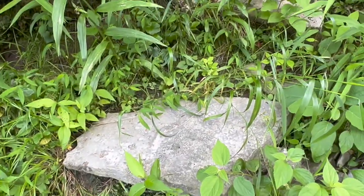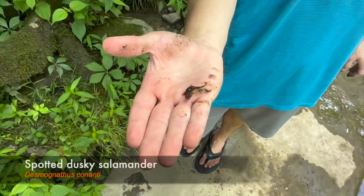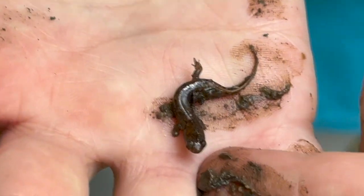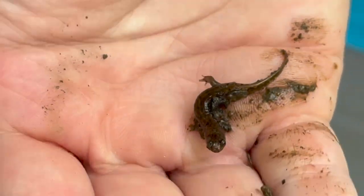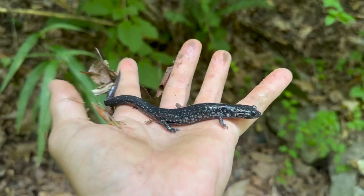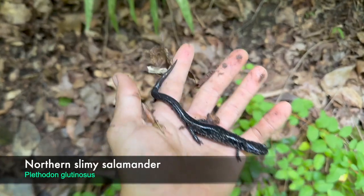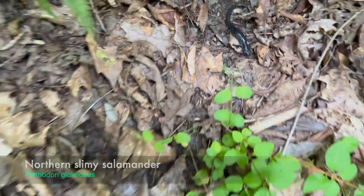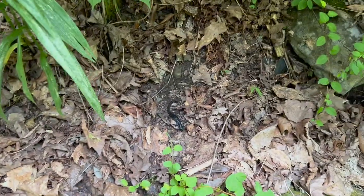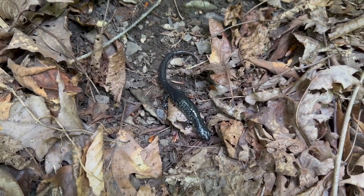Flipped another dusky salamander and this is an absolutely tiny one compared to the ones we've been finding. Next salamander of the day is a nice-sized slimy salamander. I'm gonna set him down so he doesn't slime me. Usually see a lot of young slimy salamanders here but it's nice to see some big adults.